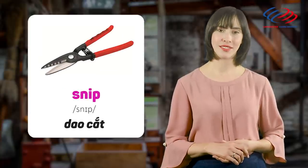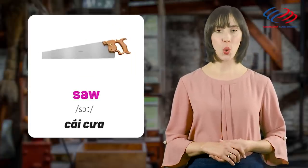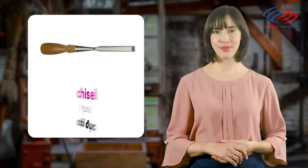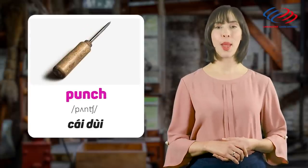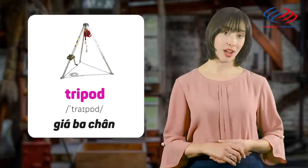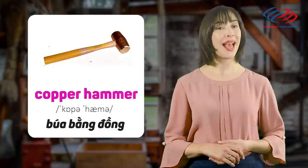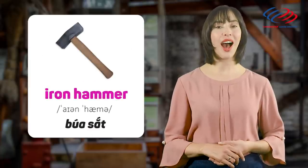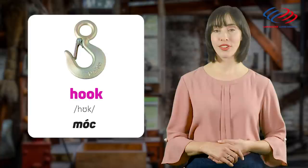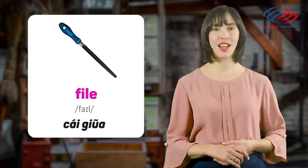Snip. Saw. Chisel. Punch. Tripod. Copper hammer. Iron hammer. Hook. File.